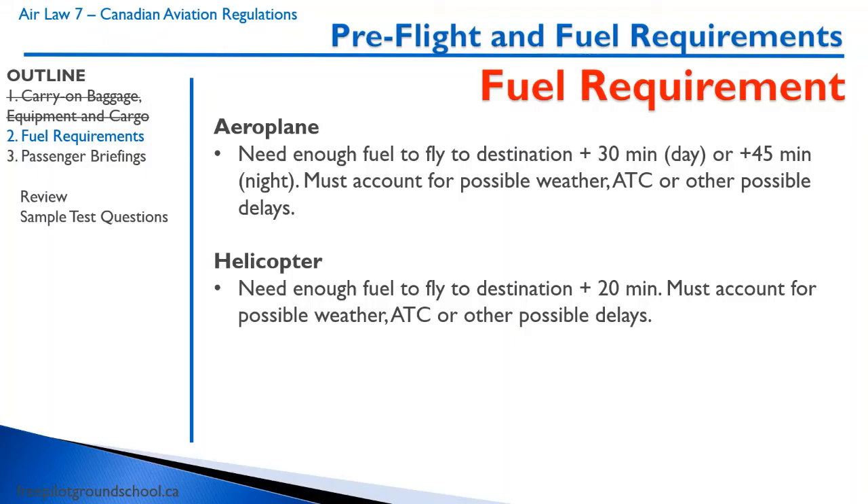Let's talk about fuel requirements. It's a red title, so you pretty much have to memorize this. For an aeroplane, you must have enough fuel to fly to the destination, plus 30 minutes of reserve fuel for flight during the day, or 45 minutes of reserve fuel at night. You also have to account for all possible weather, air traffic control, or other possible delays. For a helicopter, you have to fly to the destination plus 20 minutes.